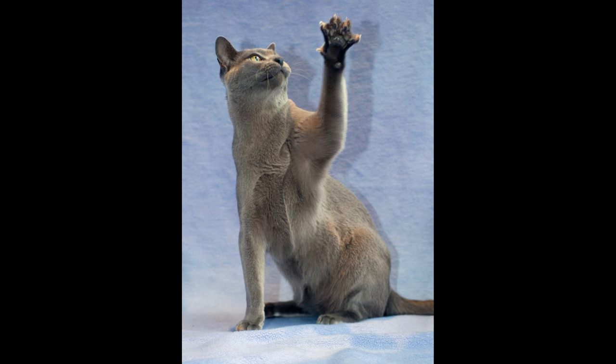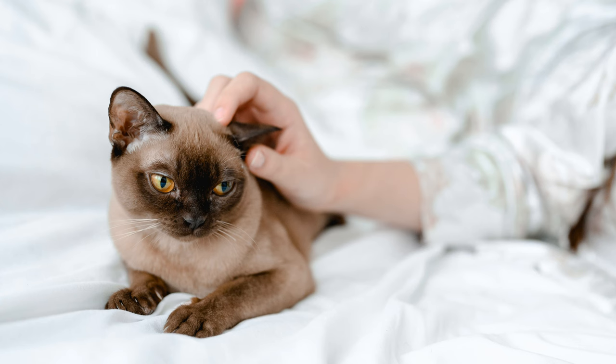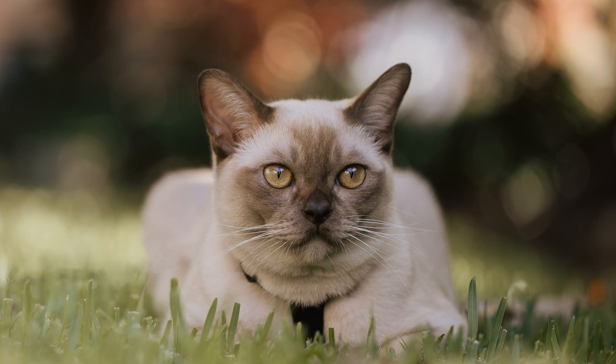Tips for future owners: the described disadvantages and advantages cannot be taken unambiguously — everything depends on the needs of the future owner. If the decision to get a Burmese cat is already made, a few recommendations will help. If the absence of owners is unavoidable, you can get a second cat as a companion. If the cat is not for breeding, it is worth spaying — a veterinarian will advise on the appropriate age. Be prepared for the animal's bullying antics and prepare the apartment by removing valuable and fragile items. Despite excellent health, do not forget about vaccinations, regular vet visits, and proper nutrition.